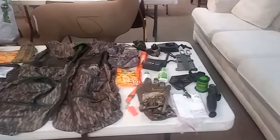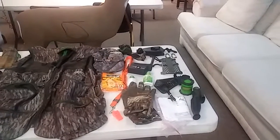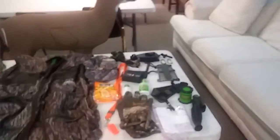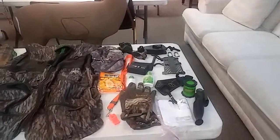I've got my cap with a face mask attached to it, my headlight, my bow hauler, a couple of small carabiners, my arm guard, a screw-in tree step, and my range finder.